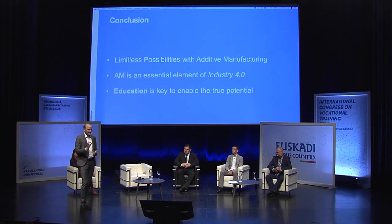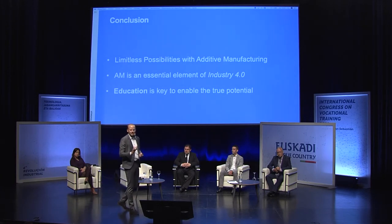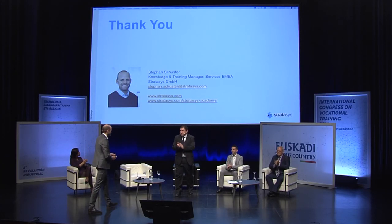I've got one more slide with the conclusion - three things to take home. First: the possibilities with additive manufacturing are limitless. There's so much we can do today and so much more we'll be able to do in 5, 10, or 20 years. Second: additive manufacturing is an essential element of Industry 4.0 - it's a new manufacturing method. Third: education is key to enabling the true potential. All of us need to work together to educate newcomers and existing companies on the use of additive manufacturing - through curricula, workshops, and other possibilities. Thank you very much for having me here.